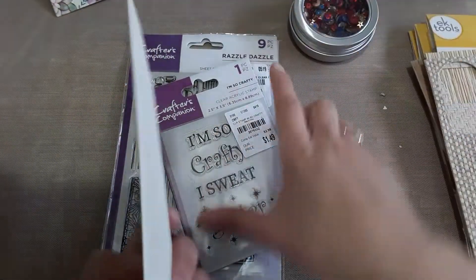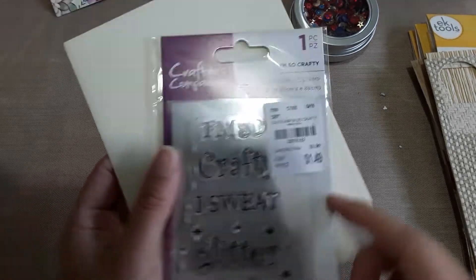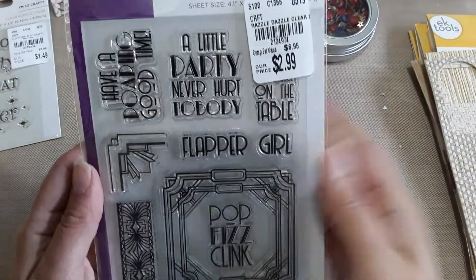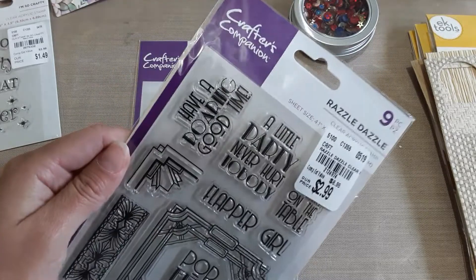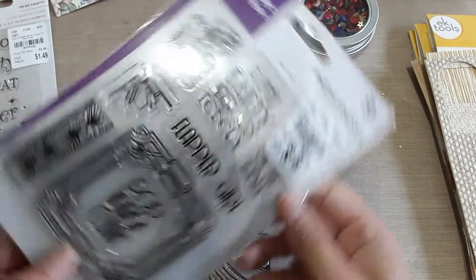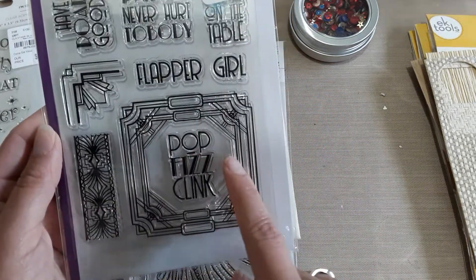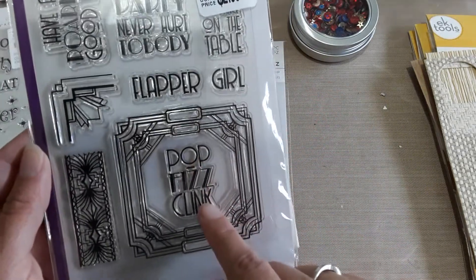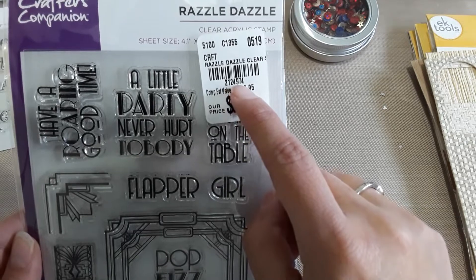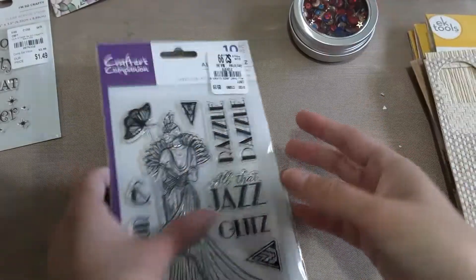I found another one of these 'I'm so crafty I swear I glitter' stamps — super cute. This one reminds me of the 1920s: 'have a roaring good time,' 'a little party never hurt nobody,' 'flapper girl,' and little corner pieces. It was $2.99 and the SKU is 2-1-2-4-9-7-4.